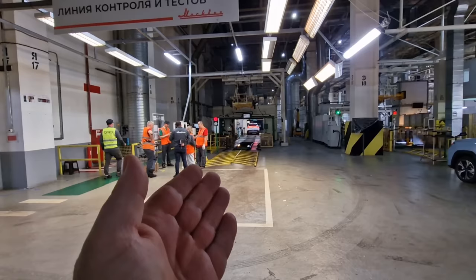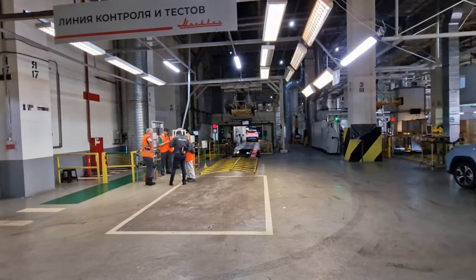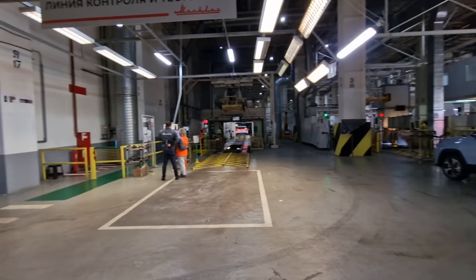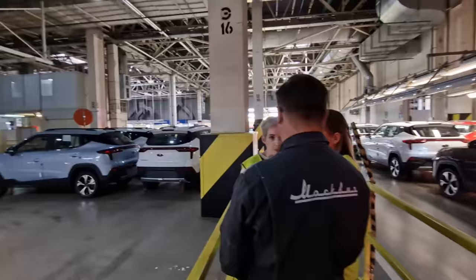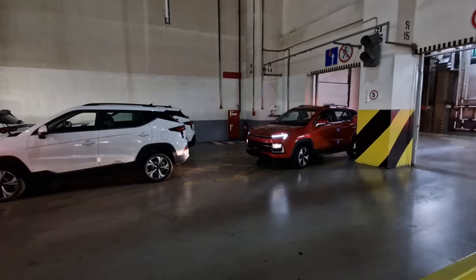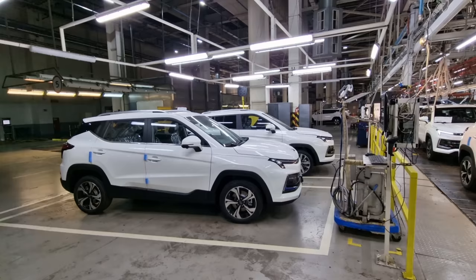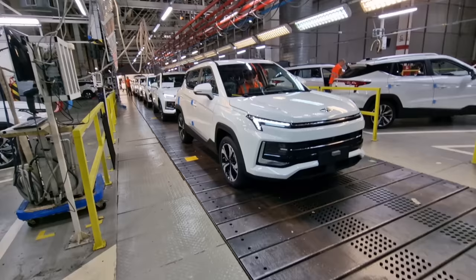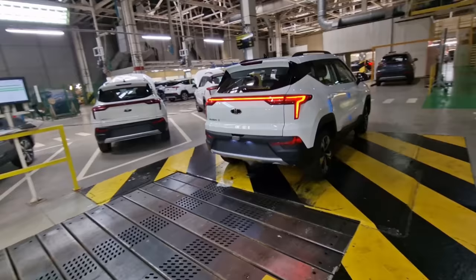There are quite a lot of cars parked up around here and we just saw one going through. The next car is ready to come onto the test line. This particular station is testing things like the wheels, the balancing of the tires, and the steering. You can see one just off in the distance. There is just a staggering amount of Moscovichs — they're coming off this production line pretty quickly, and they're doing this in two shifts at the moment.